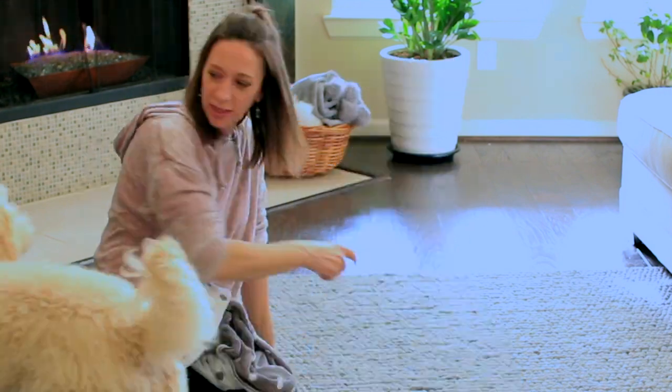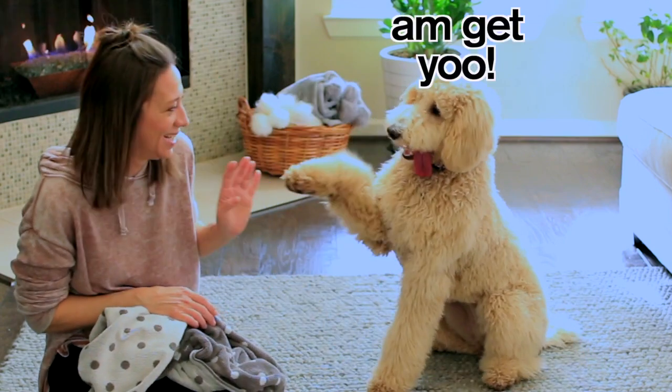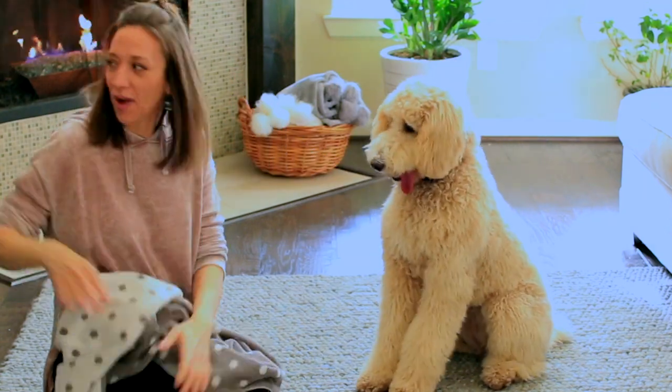Oh! Oh, that's so pretty. Here, come. Meow! Your claws are sharp.